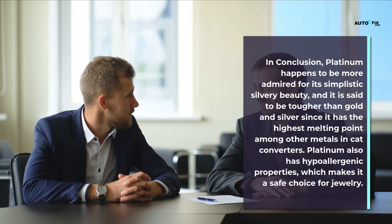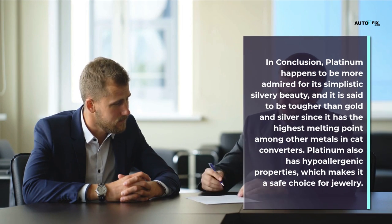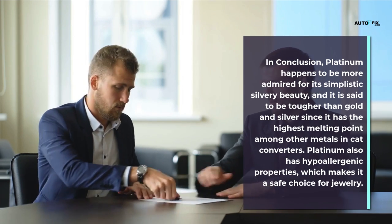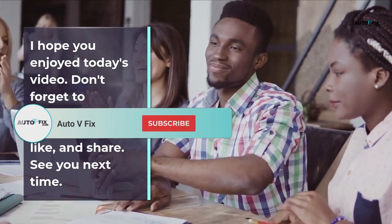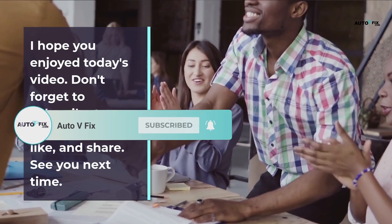In conclusion, platinum is more admired for its simplistic silvery beauty and is said to be tougher than gold and silver, since it has the highest melting point among other metals found in catalytic converters. Platinum also has hypoallergenic properties, which makes it a safe choice for jewelry. I hope you enjoyed today's video — don't forget to subscribe, like, and share. See you next time.